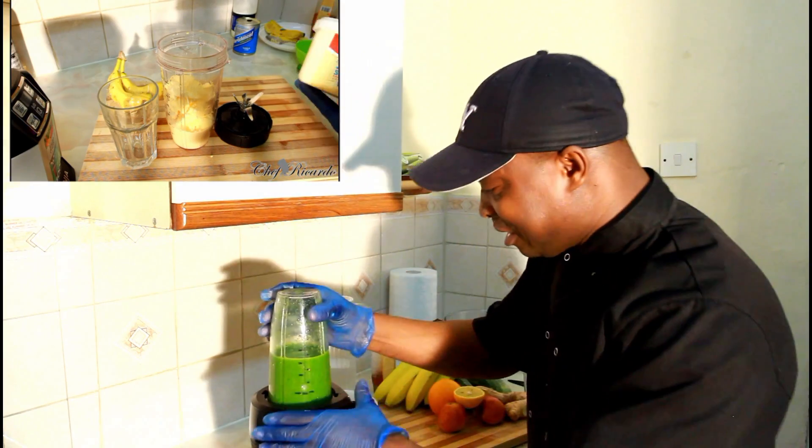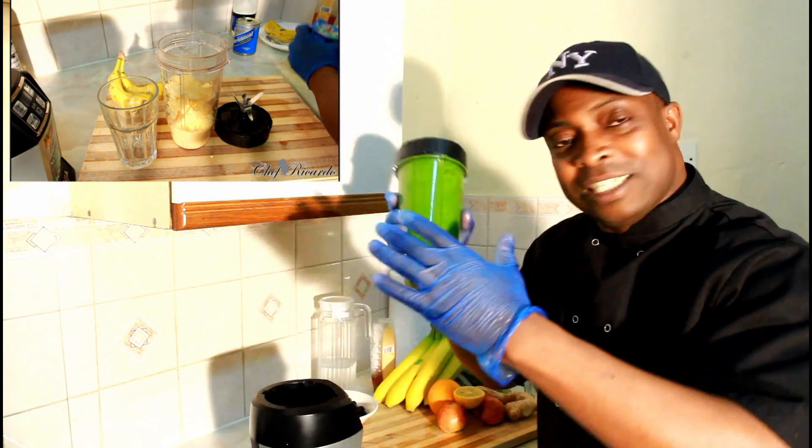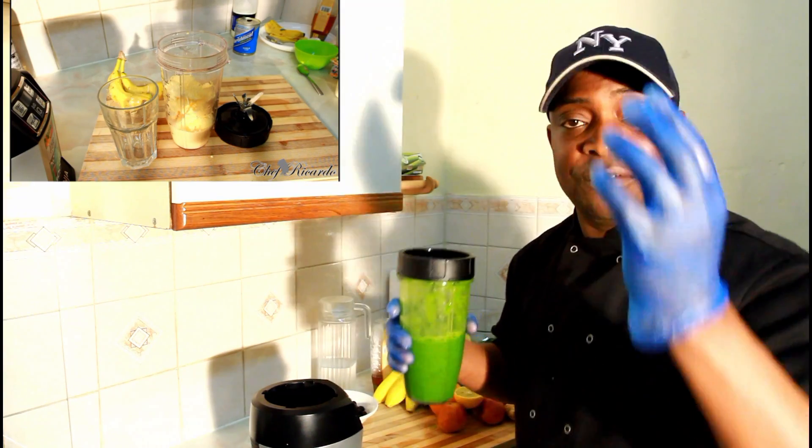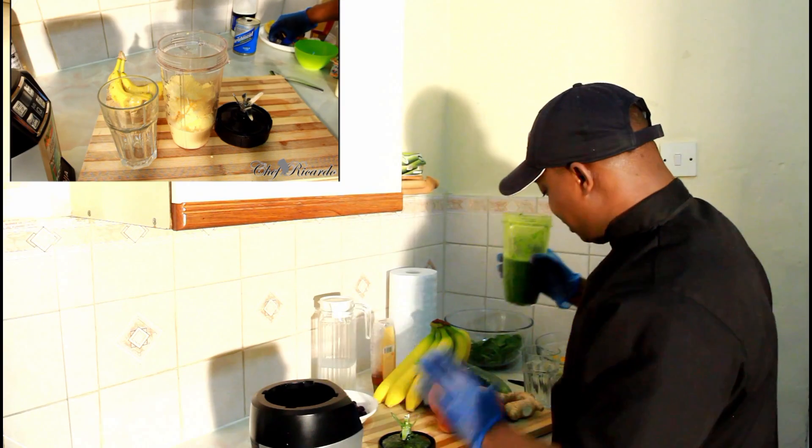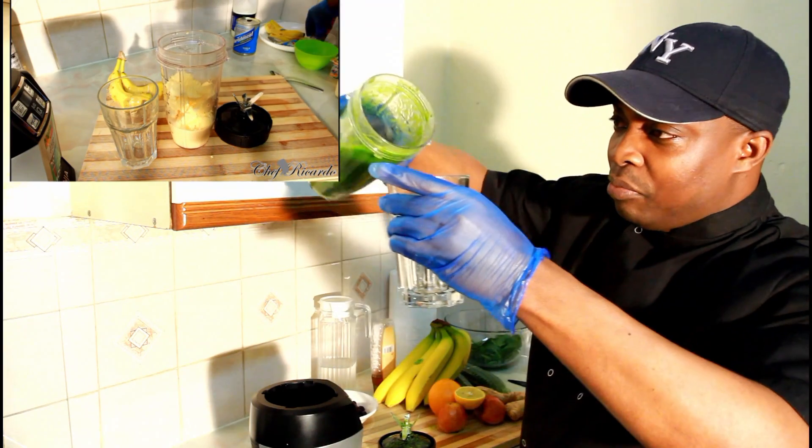Now this is finished — give it a shake. It doesn't take long if you have a good smoothie blender like mine. Pour it in a glass just like this.